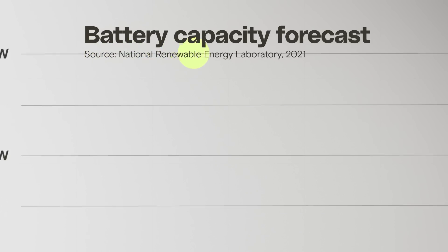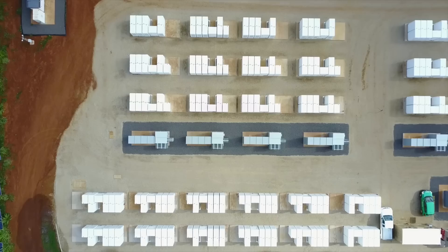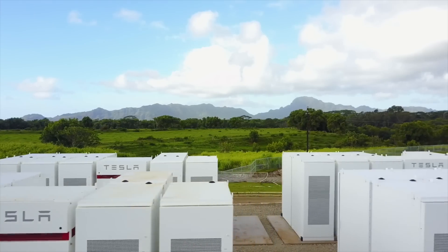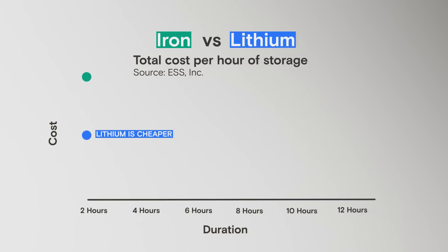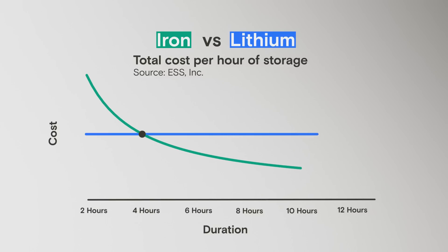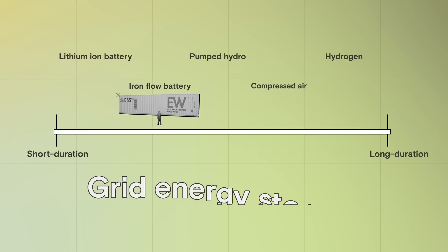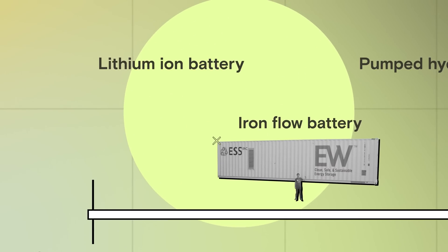According to the National Renewable Energy Lab, grid-scale battery storage could grow by more than an order of magnitude in the coming decades. And right now, lithium-ion batteries are leading in this field. But ESS is hoping that scalability can be their secret weapon. For a battery that lasts just a few hours, lithium is cheaper than iron. But after the 4-hour mark, ESS claims their battery is cheaper than lithium, all the way to 12 hours, which is the limit on their current battery system. The iron flow battery has a lot of strengths, but the world of energy storage is crowded, full of all sorts of technologies that can store energy on scales short and really long. And the battery market is only going to grow.